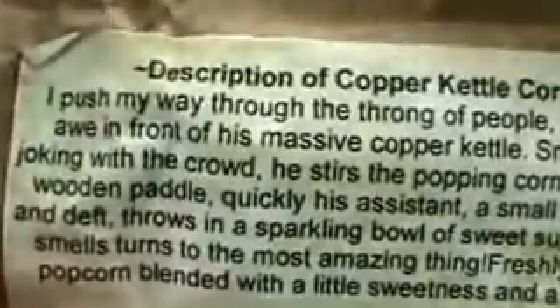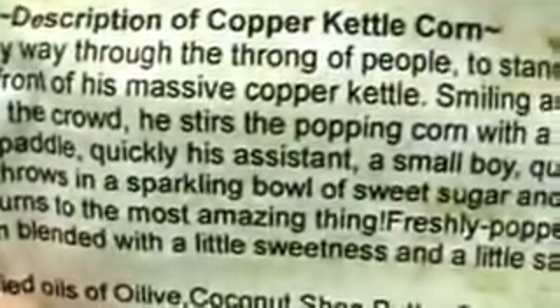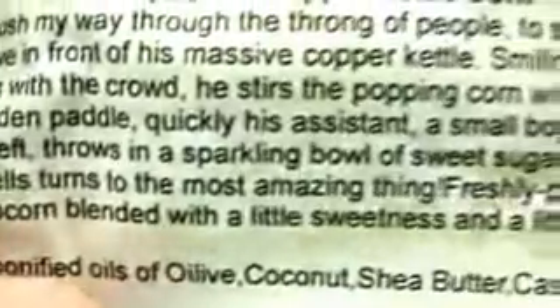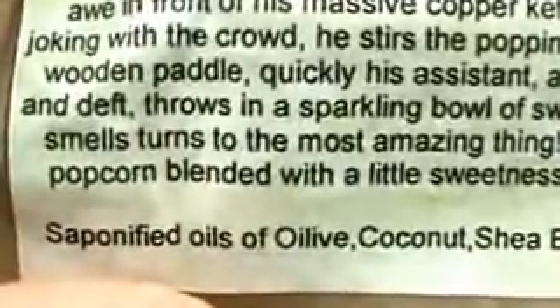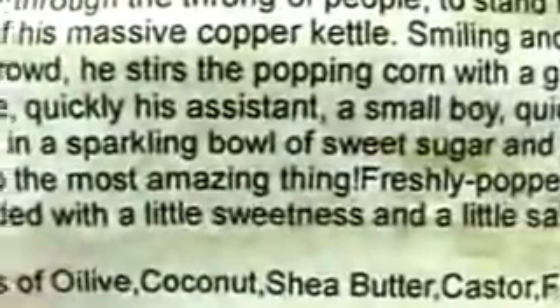The next one is Copper Kettle Corn. I love popcorn balls and caramel corn, so this is really good. The description says: 'I push my way through the throng of people. I stand in awe in front of his massive copper kettle. Smiling and joking with the crowd, he stirs popping corn with a giant wooden paddle. His assistant throws in a sparkling bowl of sweet sugar — freshly popped popcorn blended with a little sweetness and a little salt.' I don't even care what that says — this smells like freaking caramel corn. This is so good.